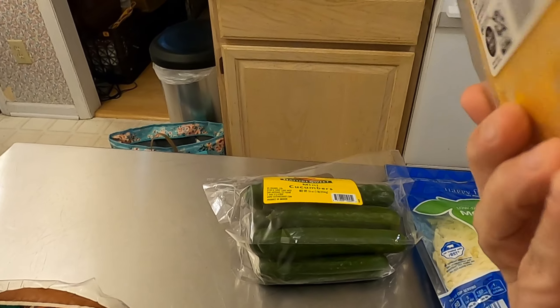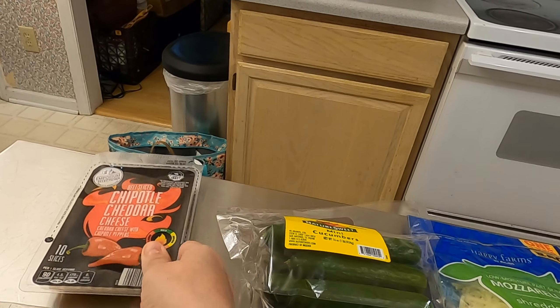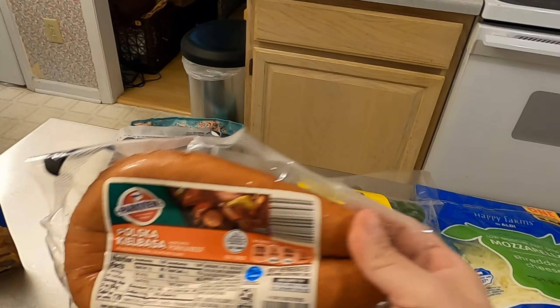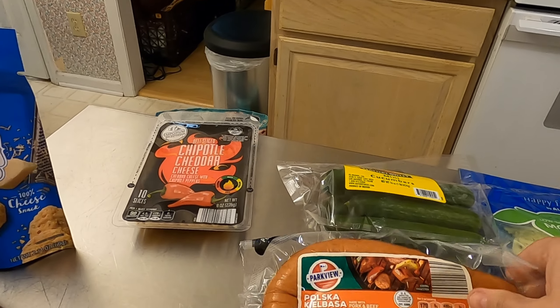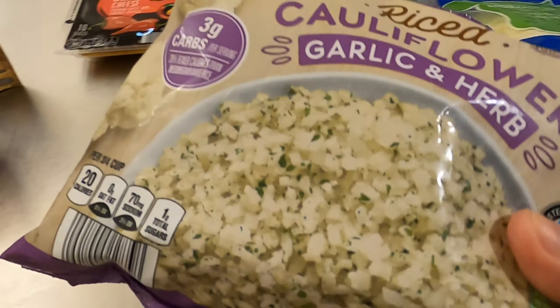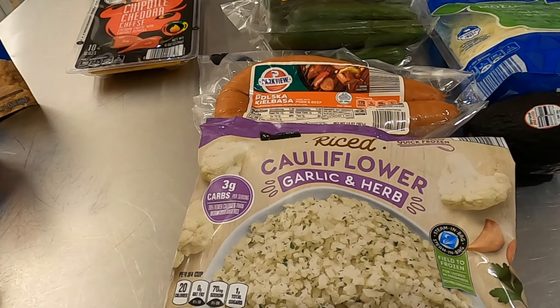I picked up a pack of the chipotle cheddar cheese — it's mild and has just enough kick without being too spicy. Then some kielbasa, which I like to serve with peppers and onions over cauliflower rice. I also picked up some of their garlic and herb cauliflower rice to have on hand.